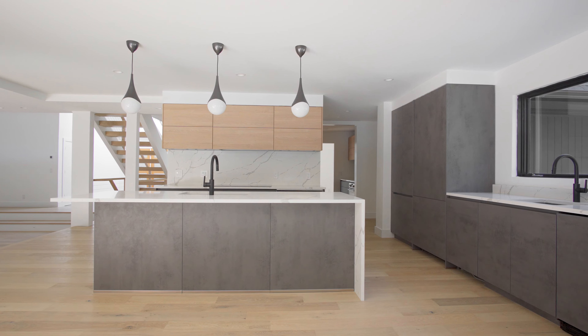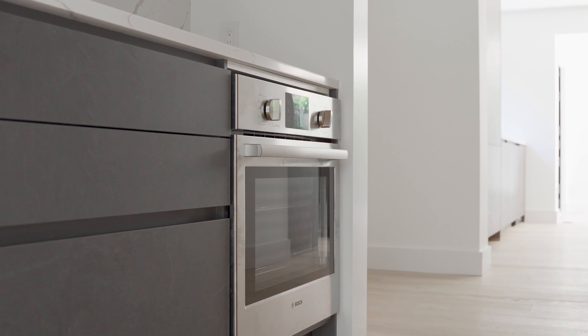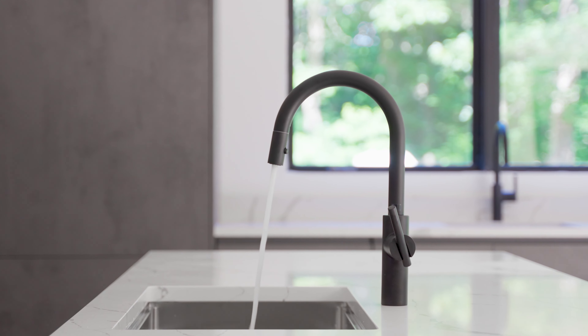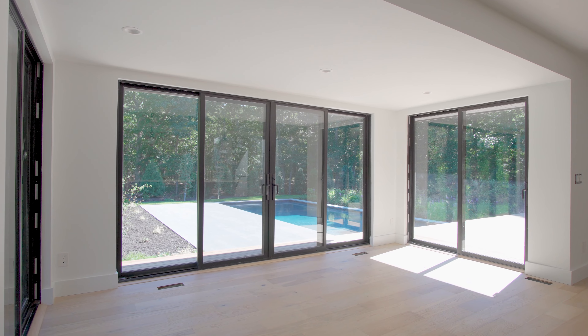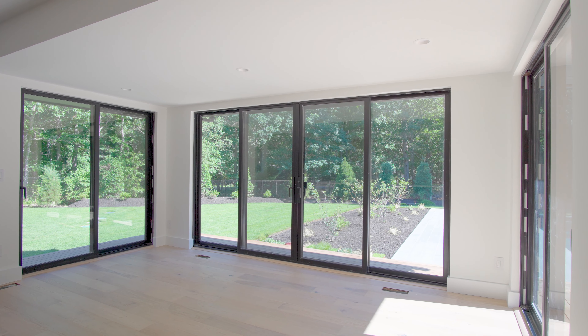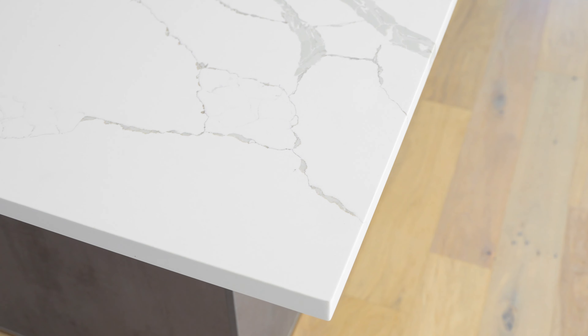The kitchen is sure to impress with high-end integrated appliances, including two dishwashers and two ovens, a wine fridge, and a primary and secondary prep sink, all integrated into stunning German cabinetry. Enjoy your morning coffee surrounded by three sides of glass in the breakfast area, or entertain up to six guests at your 10-foot center island.